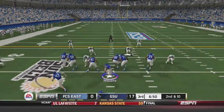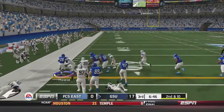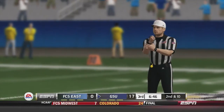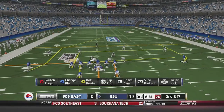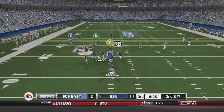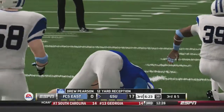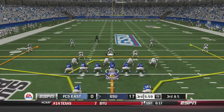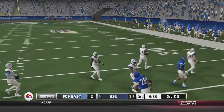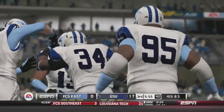Second and 10: McLean hands off to Gerald House, who cuts left up the middle for about 12 yards — but there's a flag for offensive holding, setting up second and 17. McLean drops back and passes over the middle to Drew Pearson for 12 yards, setting up third and 5. McLean fires for Albert Wilson, but Wilson drops the pass — the Panthers would have to punt.